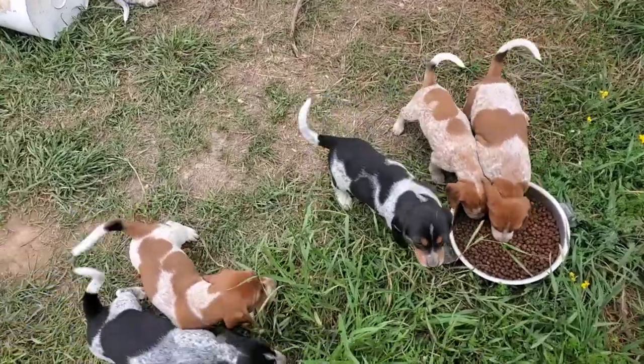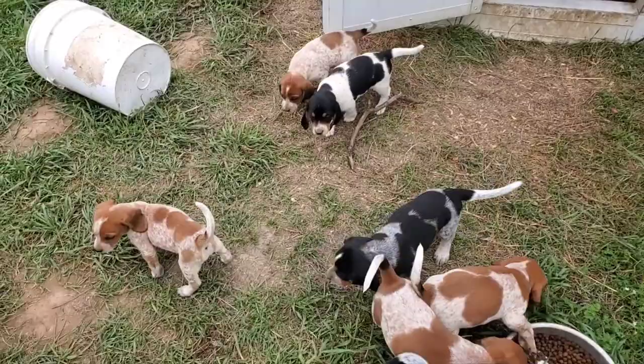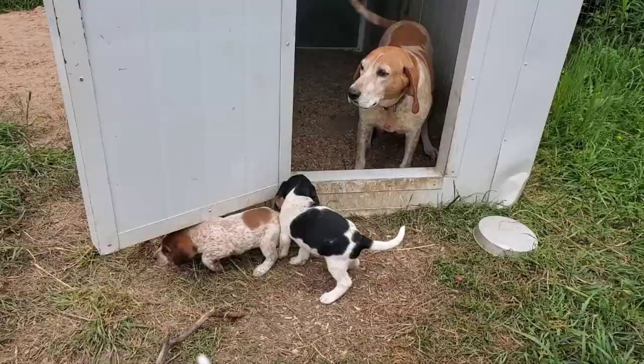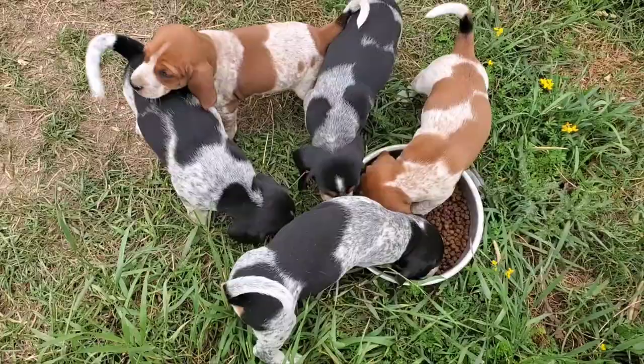These are our little red tick coonhounds — mommy was bred to a beagle and these guys will be medium size. This is a repeat breeding; we had these little babies from the same breeding a year and a half or so ago. We had so many people loving these pups and they were just such beautiful temperament.